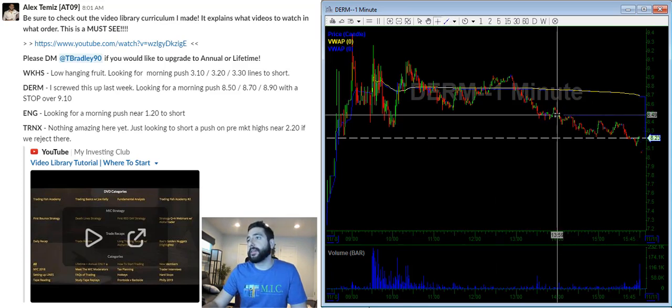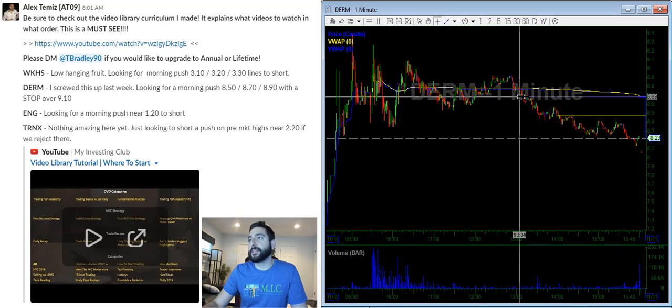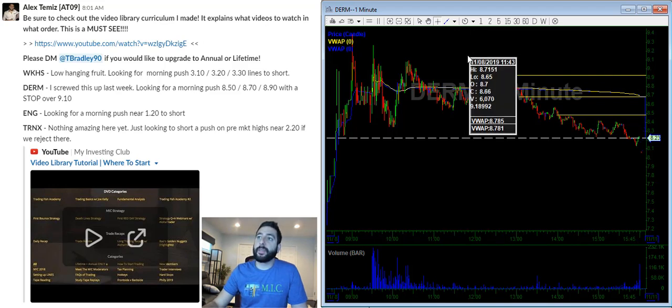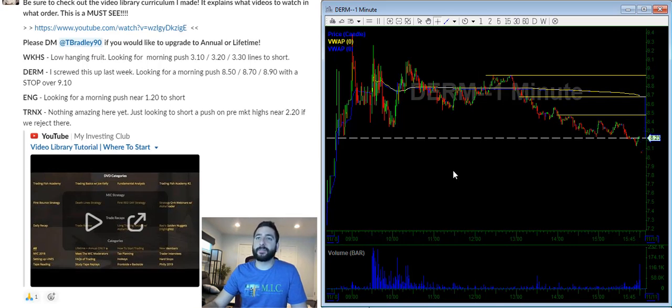I see a resistance level around 850, something around 870 which is VWAP from yesterday, and around 890. The plan is to scale at 850, 870, 890 — using the 30% rule: 10%, 10%, 10%, and then any pop over that level is the exit. These are not ideal setups, not anything I'm obsessed with or excited about. It's just something that if it gets there, I'll have my orders ready. If it hits, it hits; if it doesn't, I don't care.